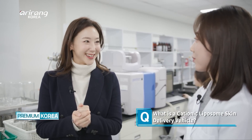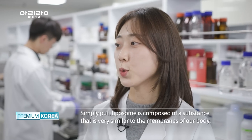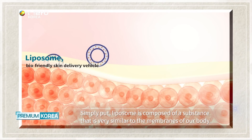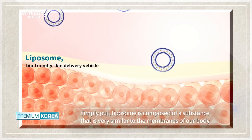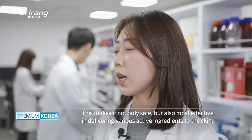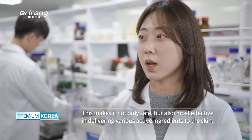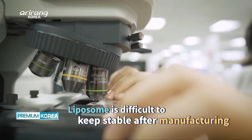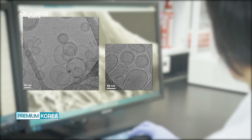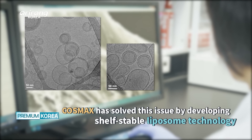COSMAX R&I Center is at the cutting edge of K-beauty technology. One of the downsides of liposome is that it's difficult to keep it stable once it is cationized, but COSMAX has successfully developed shelf-stable liposome technology.